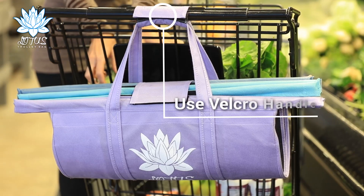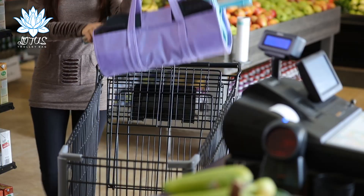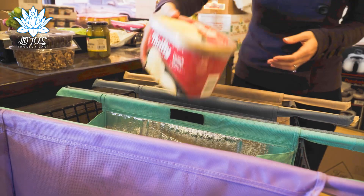First, use the Velcro handle to hang the bags from the back of the cart while you shop. Once you've emptied your cart at the checkout line, the bags slide effortlessly open, ready to be filled.